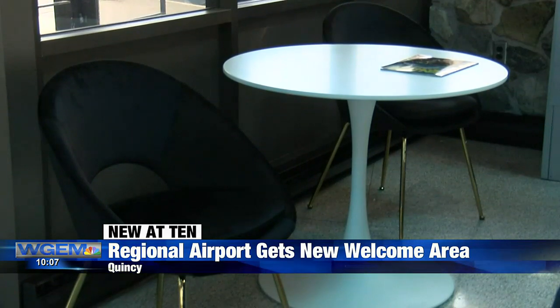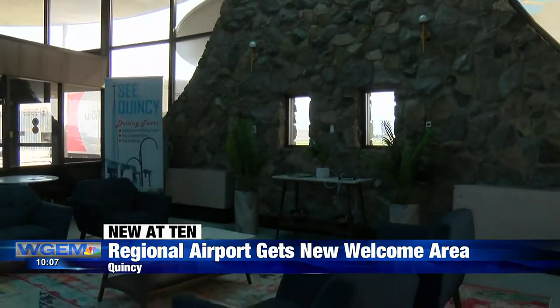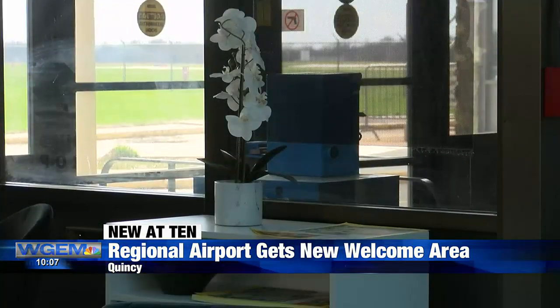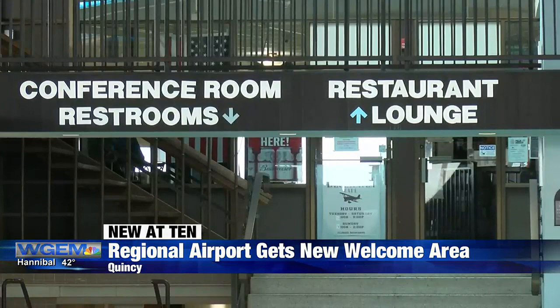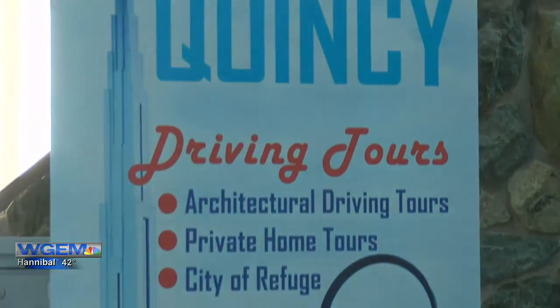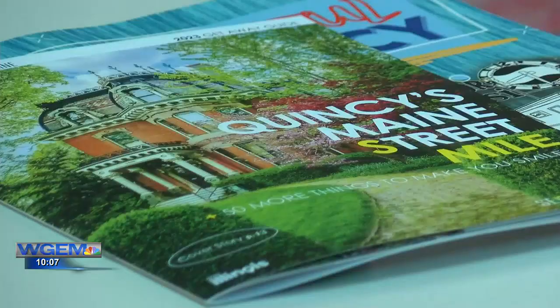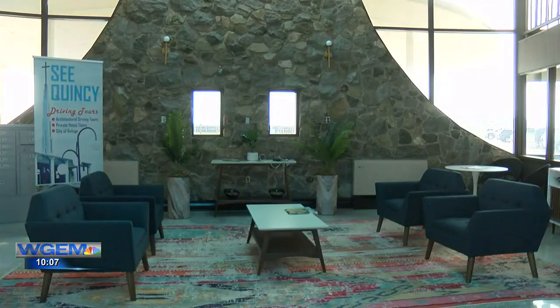Flying out of Quincy Regional Airport, you'll notice a brand new welcome area. The Quincy Aeronautics Committee met today to discuss progress at Quincy Regional, including upgrades to an indoor waiting area that the SEE Quincy organization paid for and helped set up. Airport director Chuck Miller says every year the goal is to see about 10,000 passengers come through the airport, and he wants to make sure visitors receive a warm welcome when flying into the Gem City.